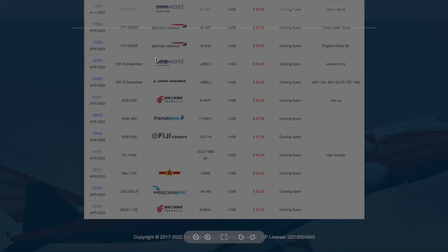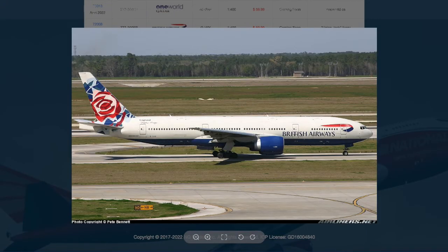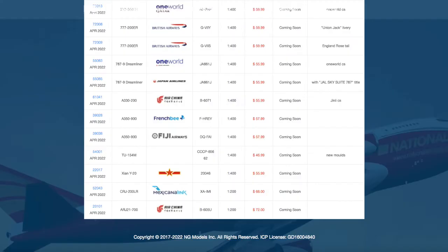The other British Airways 777-200ER has the England Roses tail. For some reason they couldn't produce the clip art of this aircraft, but this is from back in the time when British Airways did the entire thing with different tails representing different parts of the world. Registration is G-GVIS, and it's $59.99.